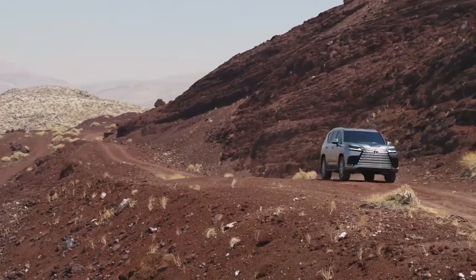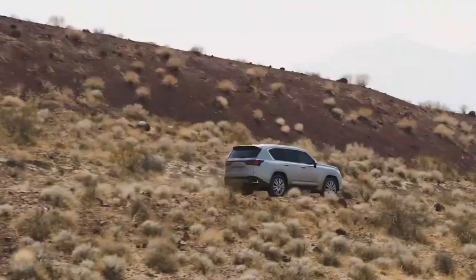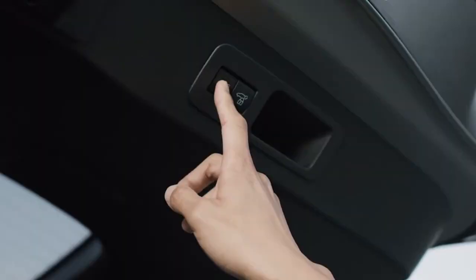Safety tech also gets a big leap forward with the inclusion of Lexus Safety Sense 2.5, which includes as standard: Pre-Collision Assist, Automatic Emergency Braking, Adaptive Cruise Control, Lane Keep Assist, and Automatic High Beams. Nothing here is bleeding edge, but it's all very nice to see on an SUV this big. The rest of the interior looks like typical Lexus — beautifully made with excellent materials. The leather will undoubtedly be soft and the seats comfortable.